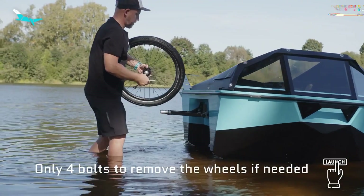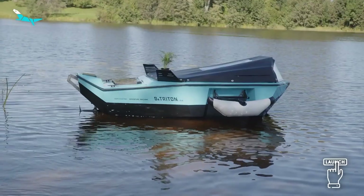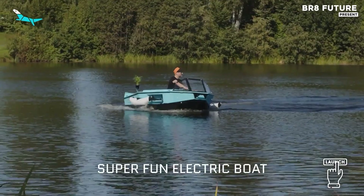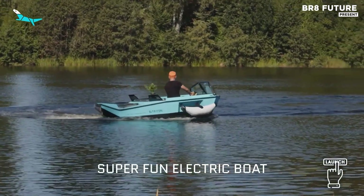Designed to seat two and built to tread softly across terrain and tides, the Botryton redefines how we connect with nature, silently, sustainably, and without limits.